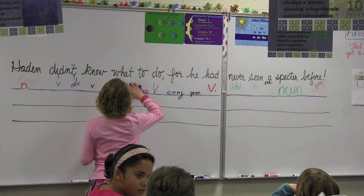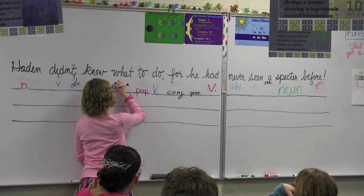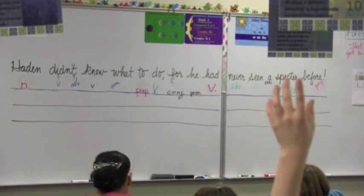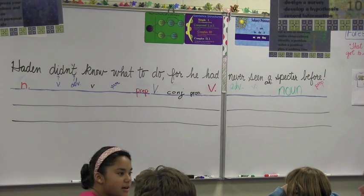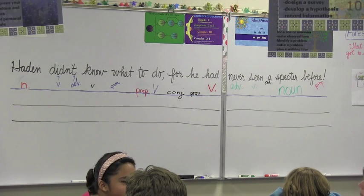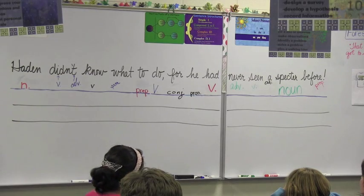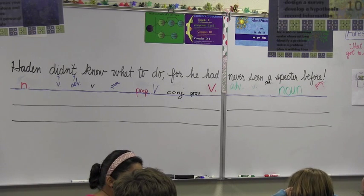Oh, I see somebody correctly spotted that 'for' was a conjunction. 'He' is definitely a pronoun. What type of pronoun is 'he'? Subject pronoun — very good. And tell me about the adjective 'a.' Mary? 'A' is a definite article. Indefinite article — right. Because we're not talking about a specific specter, we're talking about a specter. You've never seen any specter before. Not a specific one, not 'the specter' — we would be referring to one.